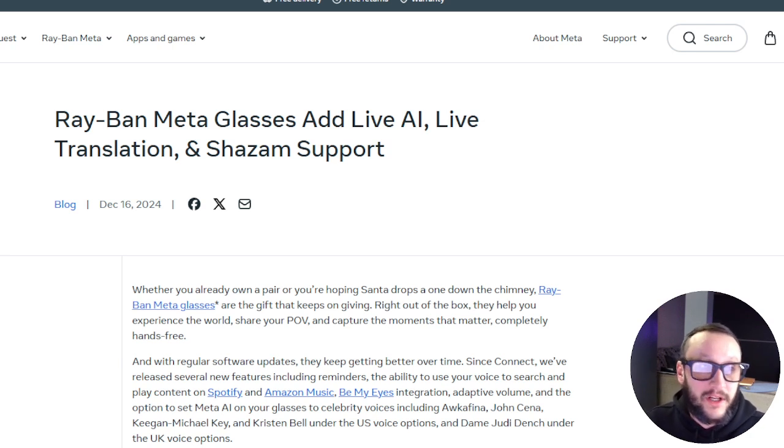I've got a super cool video to show you guys today. As you can see, I'm wearing my Meta Ray-Bans and they just dropped a huge update. I'm going to show you exactly how you can get into this update right away and start using these features. Today I'm covering the new update that Meta Ray-Bans came out with: Live AI, live translation, and Shazam support. I don't really care much about the Shazam support, but the live AI and live translation is definitely something I've been waiting for.